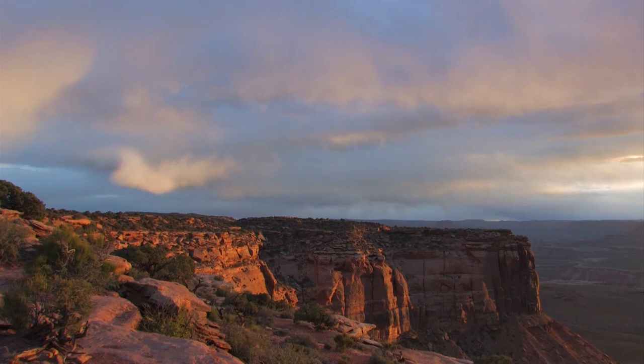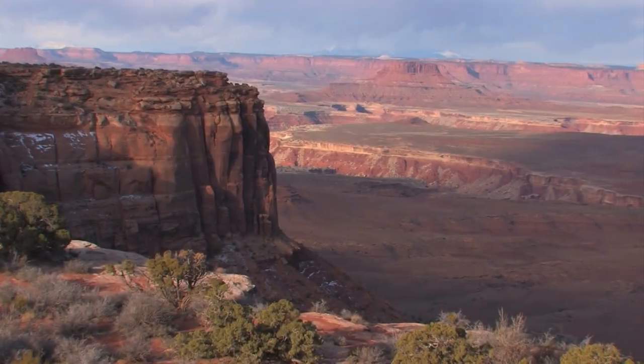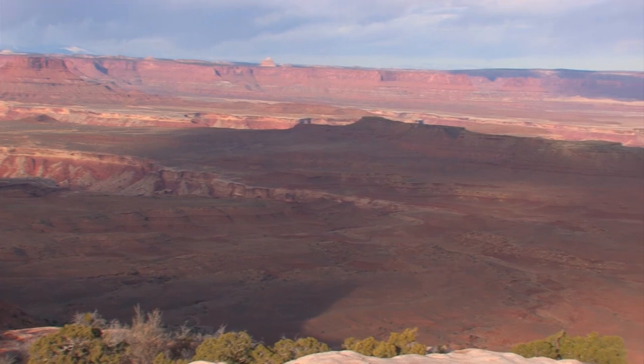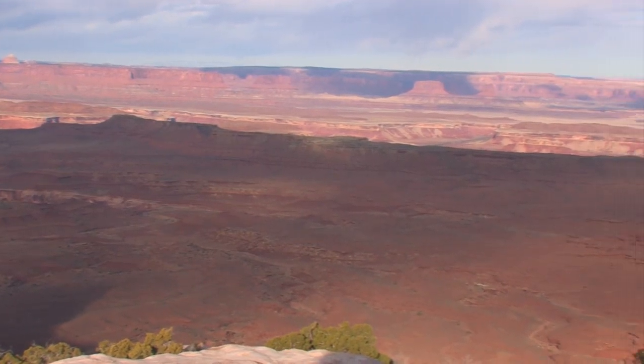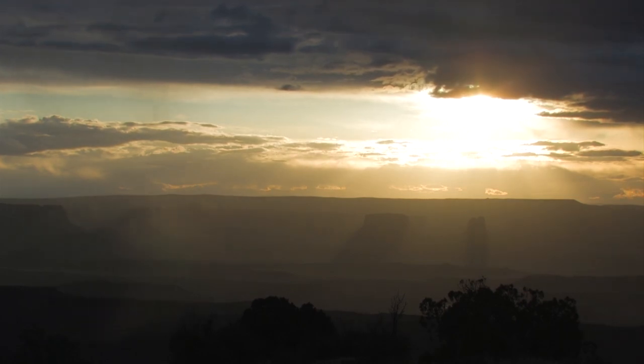Near the Grand View overlook is the Orange Cliffs overlook, providing a great view to the west. Off in the distance, you're looking at the Maze District — this is a great spot to watch the sunset. Another great spot to catch sunset is Holman Spring Overlook. It's on the road to the Upheaval Dome and faces southwest. When the clouds cooperate, it's almost magical.